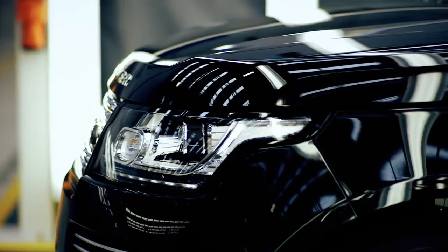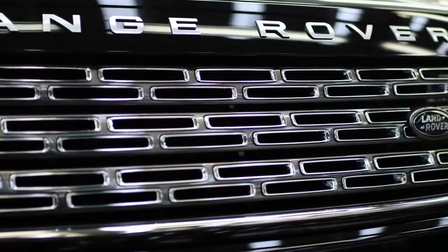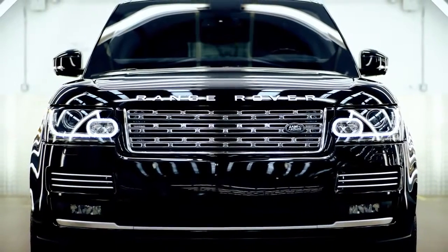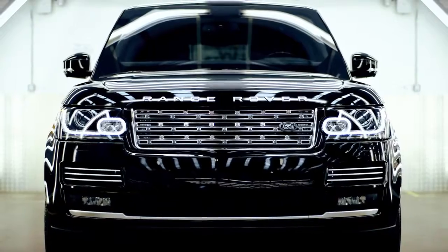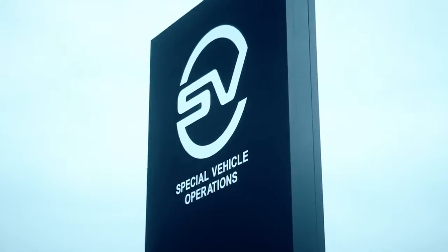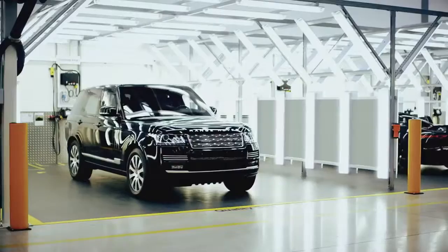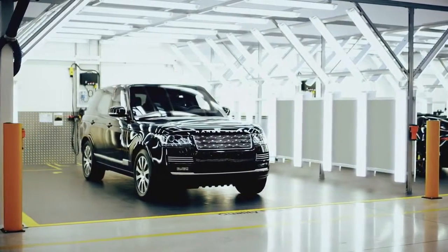The Sentinel is a very special Range Rover for us because this is the first armoured Land Rover that we've actually designed and manufactured from start to finish within Special Vehicle Operations. The Range Rover Sentinel is assembled at the Special Vehicle Operations Manufacturing facility because we have a state-of-the-art, fully flexible site.